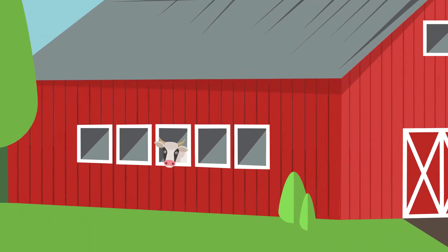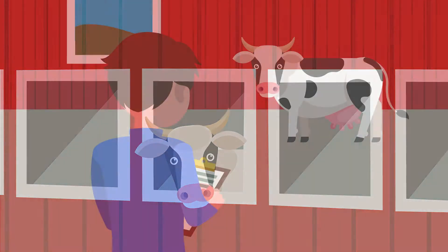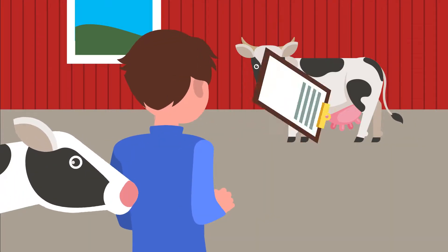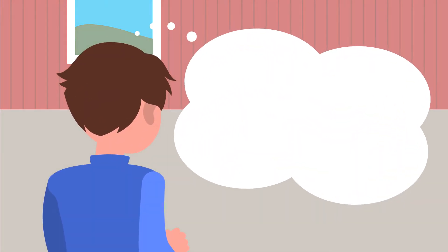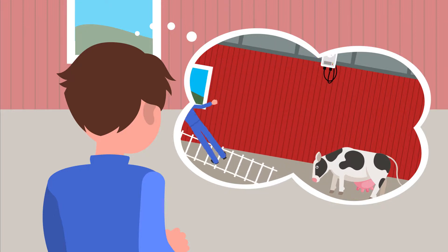When doing livestock research in a barn environment, there are many hurdles to overcome. For example, you don't often have the time available to manually observe each animal. You also don't want to go through all the technical issues that may arise with setting up a tracking system on your own.